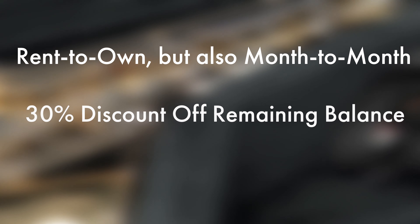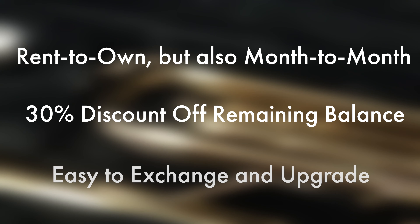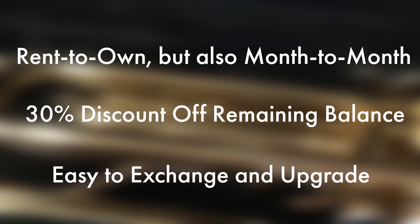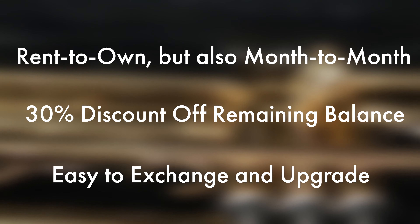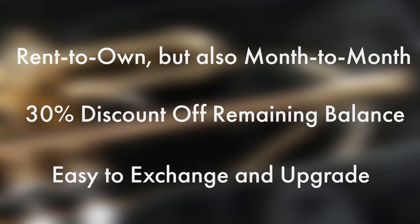Our rental program is rent-to-own, but also month-to-month. If you rent an instrument for long enough, it will pay itself off. If you pay off an instrument early, you receive a 30% discount off the remaining balance. You can exchange to another instrument, and a portion of the rent paid will go toward the new one. The same applies to upgrading to intermediate or professional level instruments of the same type.